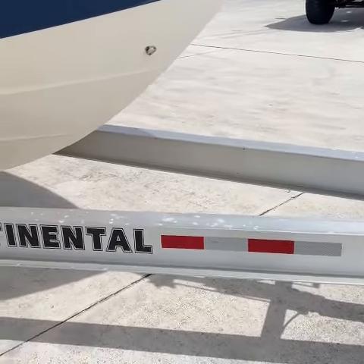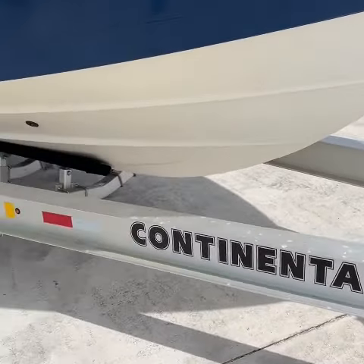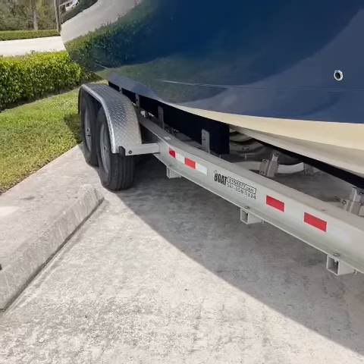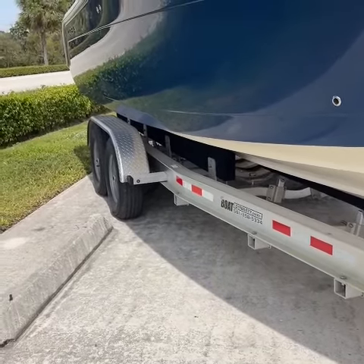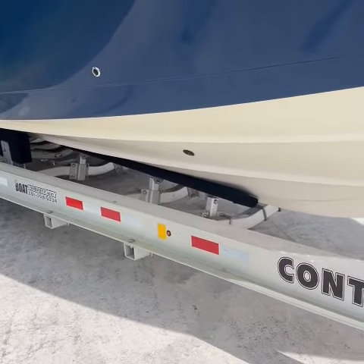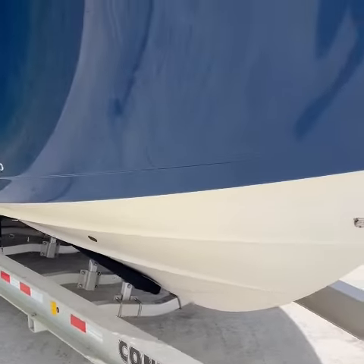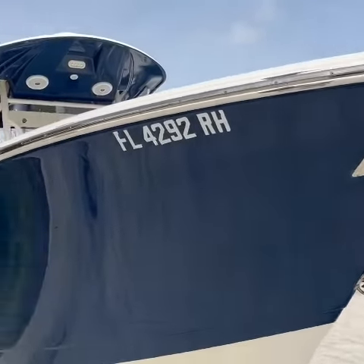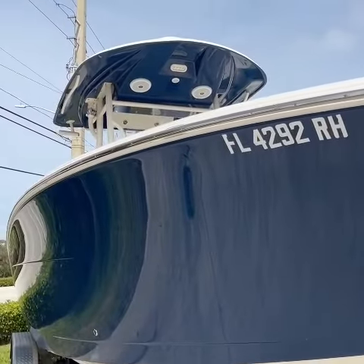The trailer is not included but it's a new trailer with stainless steel disc brakes, LED lights, and stainless steel hardware — available for $7,900. From sunny South Florida, over and out. God bless, call us with any questions.